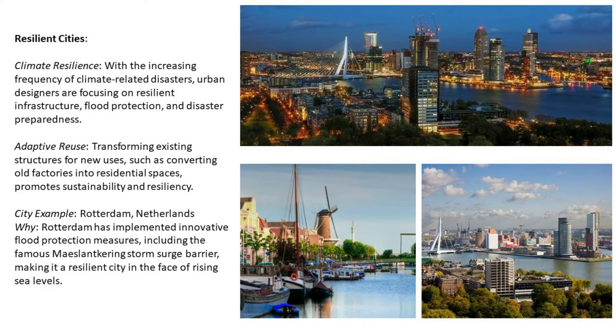Number three: resilient cities. With the increasing frequency of climate-related disasters, urban designers are focusing on resilient infrastructure, flood protection, and disaster preparedness. Adaptive reuse — transforming existing structures for new uses, such as converting old factories into residential spaces — promotes sustainability and resilience. City example: Rotterdam, Netherlands. Rotterdam has implemented innovative flood protection measures, including the famous storm surge barrier, making it a resilient city in the face of rising sea levels.